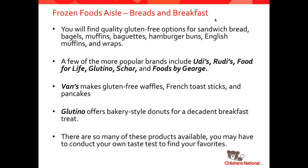For breads and breakfasts, there are so many options for sandwich breads, bagels, muffins, baguettes, hamburger buns, English muffins, and wraps. Some of the more popular companies are Udi's, Rudi's, Foods for Life, Glutino, Schar, and Foods by George. There's also waffles, french toast sticks, and pancakes — Van's makes a lot of different options that are sold in most mainstream grocery stores. Glutino offers donuts and breakfast treats. There are just so many of these different breads and breakfast-y type foods that I really recommend going to your grocery store and walking through the frozen aisle searching out all the gluten-free options.